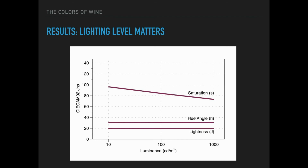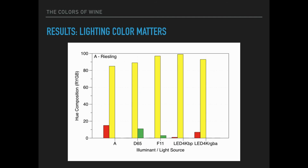The amount of light can also impact apparent color. In this case, a Pinot Noir appears less saturated as lighting level increases. And wine hue — in this case, a Riesling — can vary from reddish-yellow to greenish-yellow, depending on the particular light sources selected for viewing.